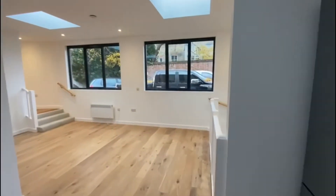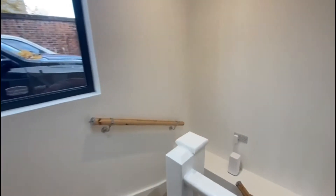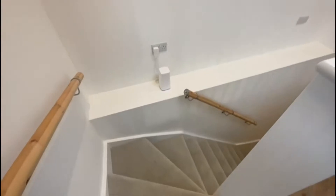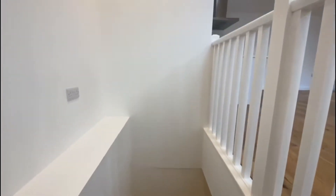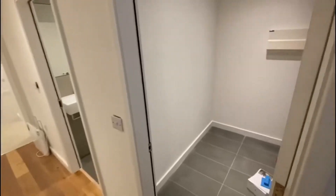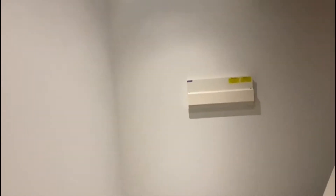As we walk downstairs, you've got three double bedrooms at the bottom. You can see the hallway going down. All bedrooms are downstairs. There's a little utility room where they're currently holding some extra equipment to finish off the snagging bits, and the water tank is just underneath the stairs.